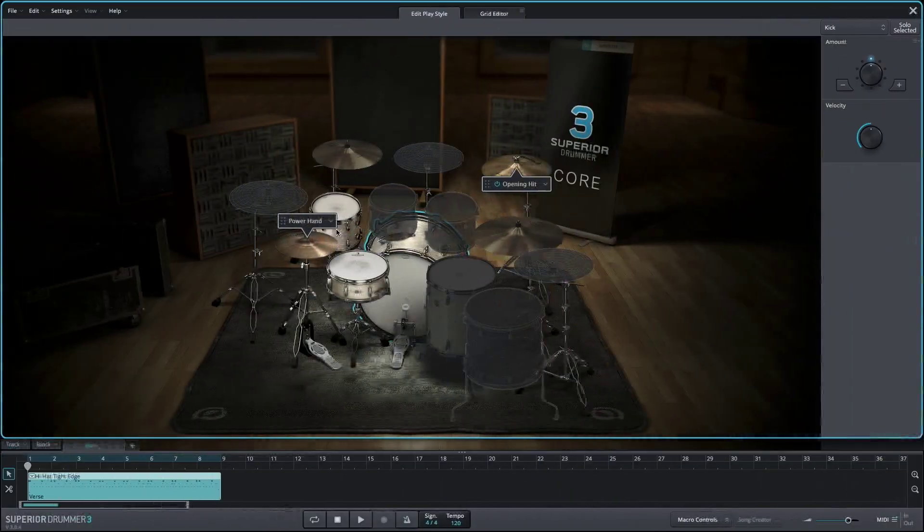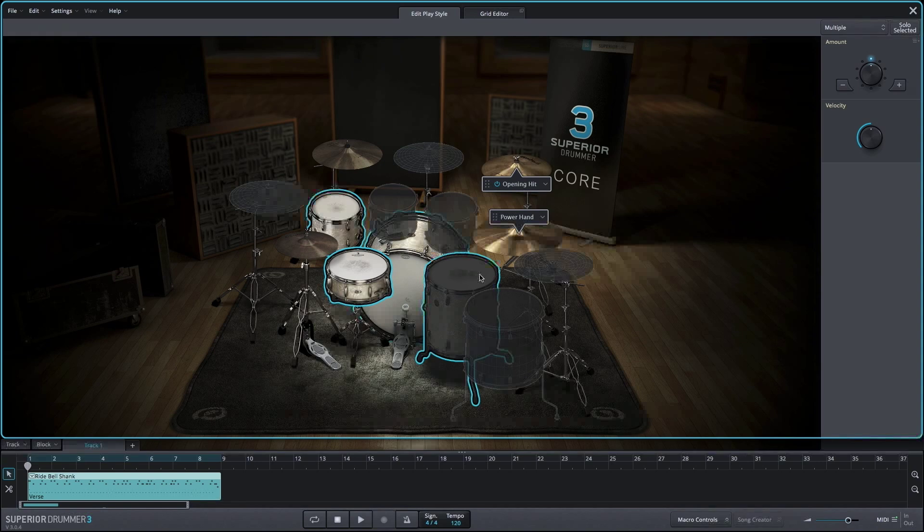Using the Edit Play Style feature, you can take our MIDI performances from world-class drummers playing world-class grooves and morph them into anything and everything you need them to be for your specific track, allowing you to completely customize the groove without sacrificing any of the musicality or dynamic range whatsoever.